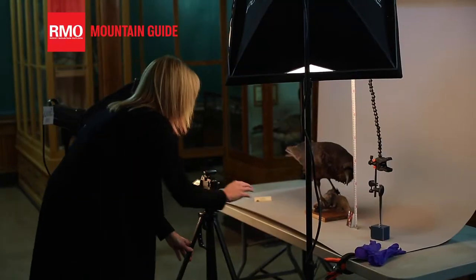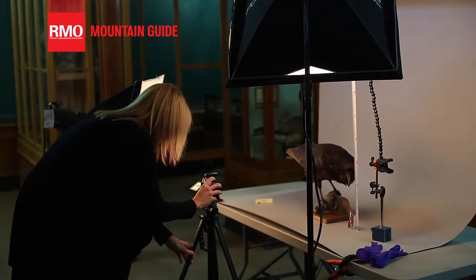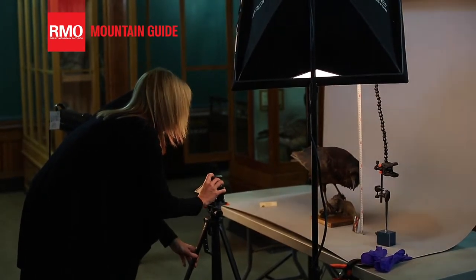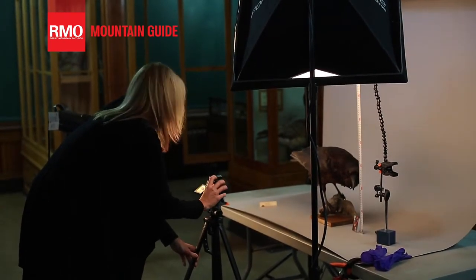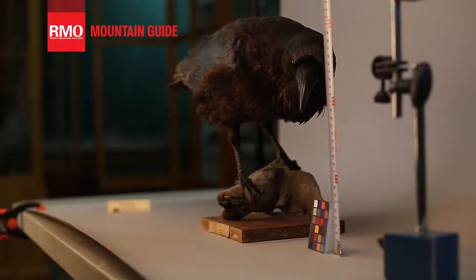What we're trying to do is show as much detail for every item that we're photographing — the texture, different specialized elements of it — documenting any labels or handwriting, notes that might be on it.